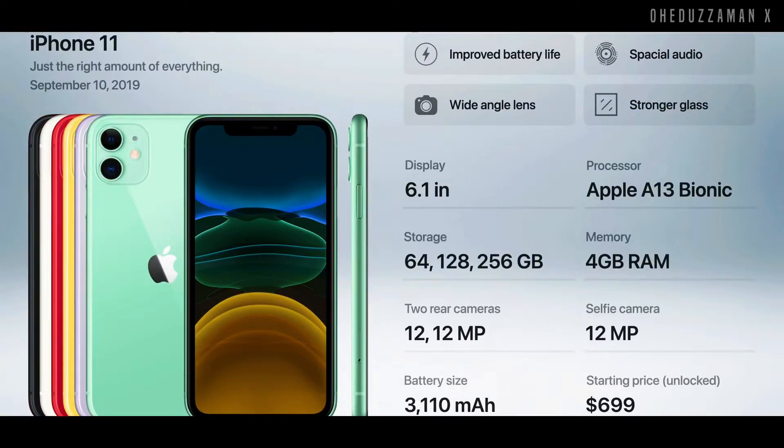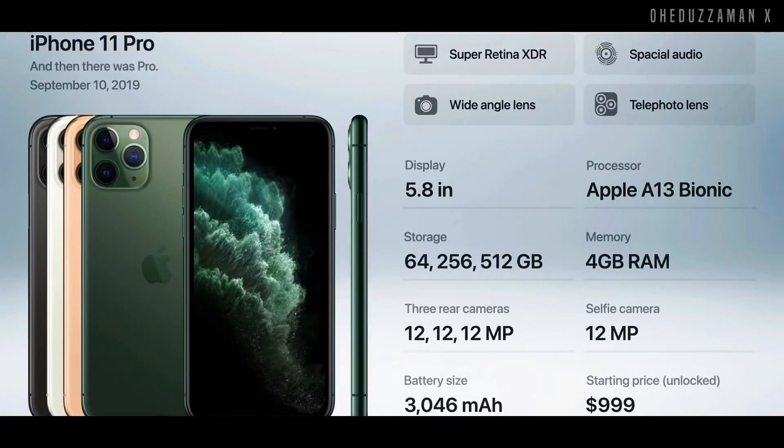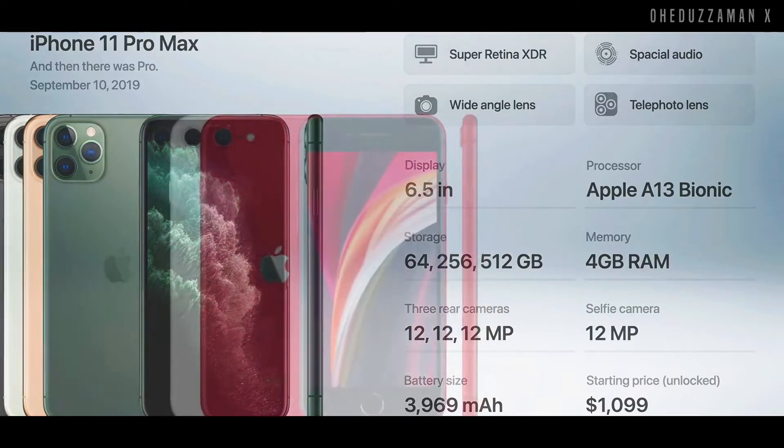Then in 2019, Apple introduced the iPhone 11, which is the upgrade version of the iPhone XR with improved sound, camera, and everything. Along with that, they also introduced the iPhone 11 Pro with a Super Retina XDR display and three cameras on the back. And the iPhone 11 Pro Max came with a higher camera, bigger size sensor, and obviously a bigger battery and display.